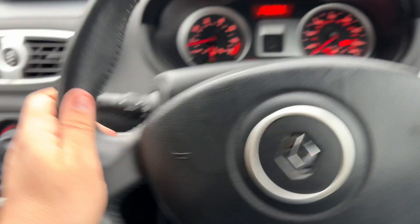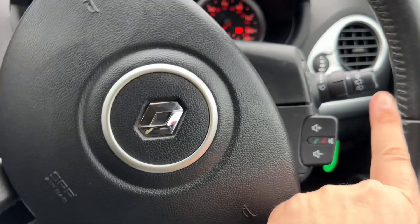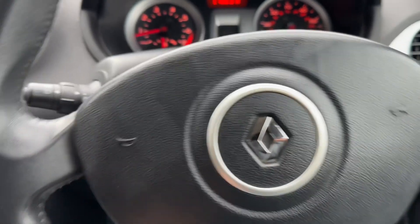If we move back out to the steering wheel, we have our indicators over on the left hand side, and we have our stereo controls and also our wipers on the right hand side.